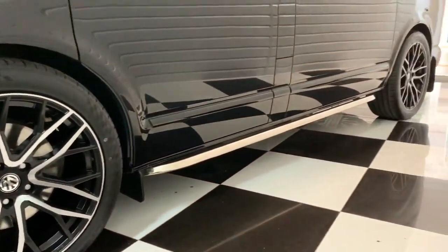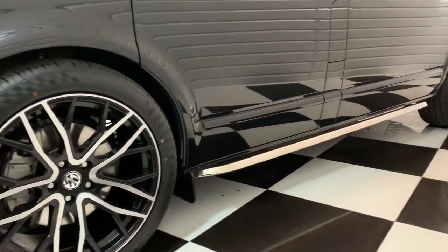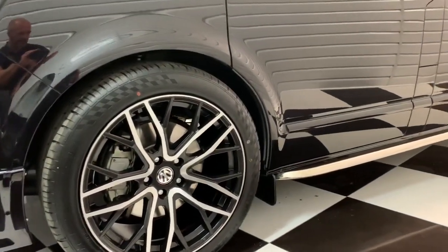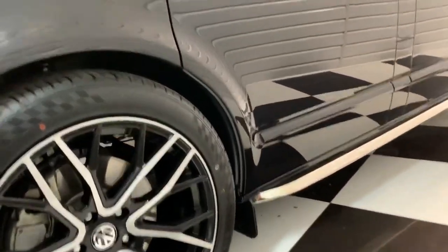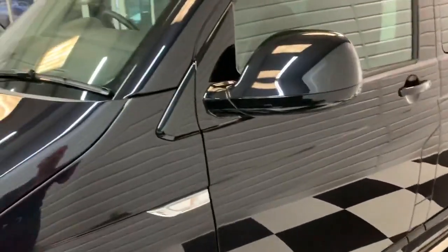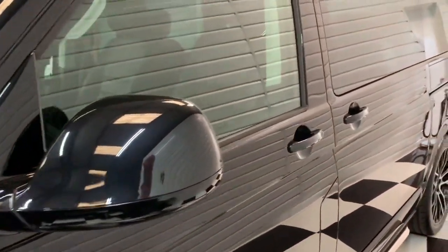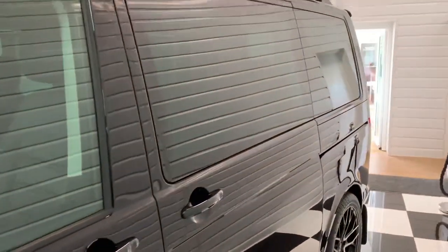It's got the trapezoid style sidebars, brand new 20-inch alloy wheels and tyres, and brand new 30mm genuine Volkswagen lowering springs. Privacy glass to the rear.